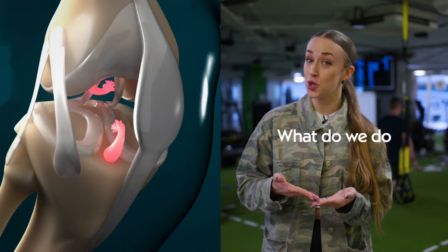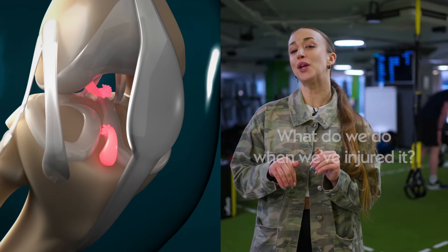What is an ACL and what do we do when we've injured it? Today I'll be talking to a knee surgeon and a physiotherapist to find out just that. So thank you for joining us today. Can you let me know exactly what the ACL's core function is?